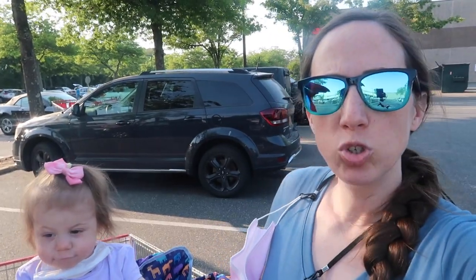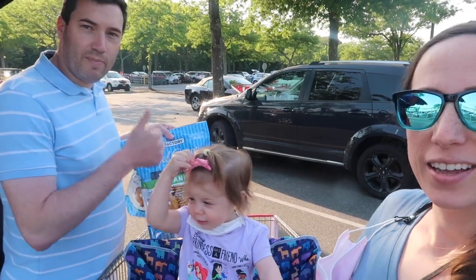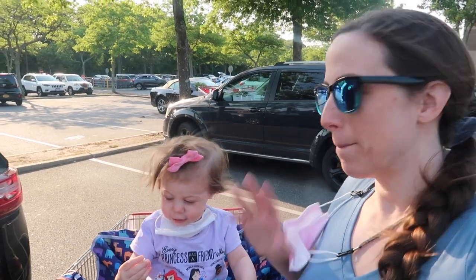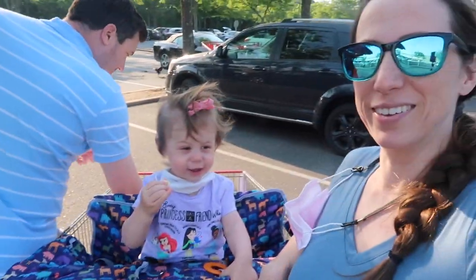We hope you enjoyed that Costco Shop With Me. If you liked this video, please give it a thumbs up. Subscribe if you're new, ding that notification bell, and leave us a comment. We'll see you next time. Bye!